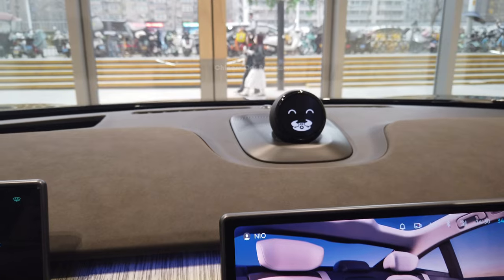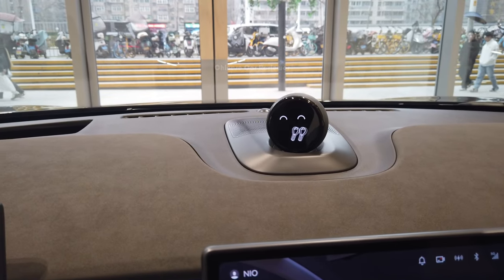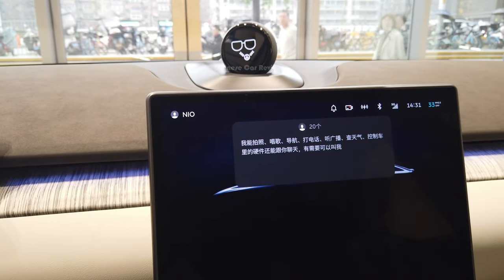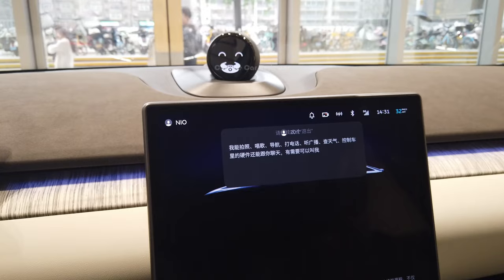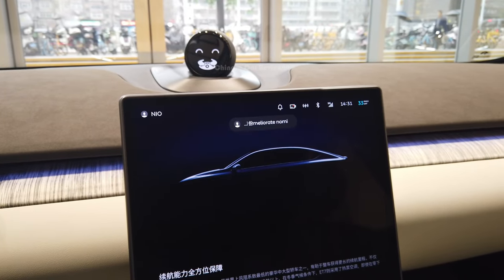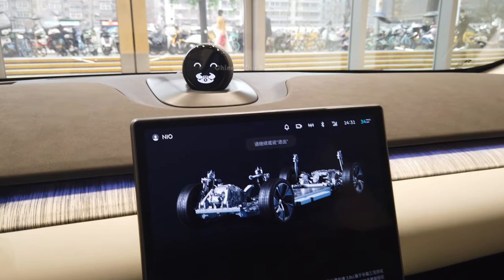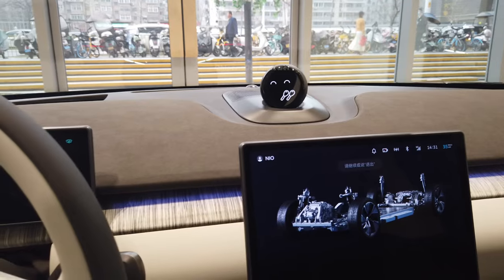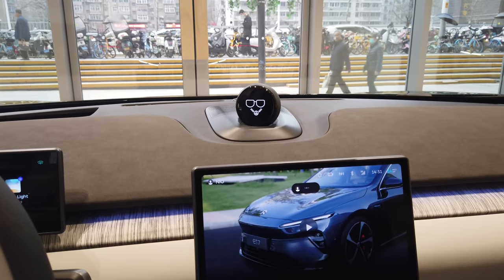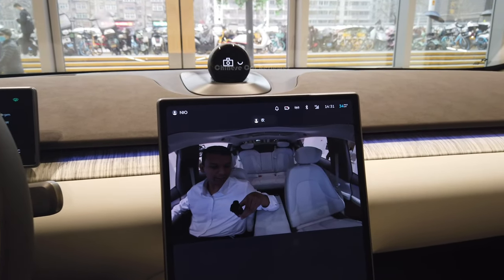We also got Nomi — hi Nomi! Nomi is an artificial intelligence assistant. It can help you to open the music, adjust the sound system, AC, and also help you to take pictures. So if you want to take some selfies, Nomi can also help you with that.